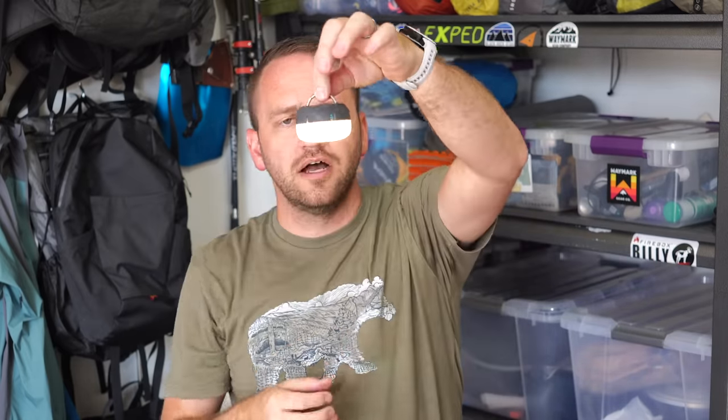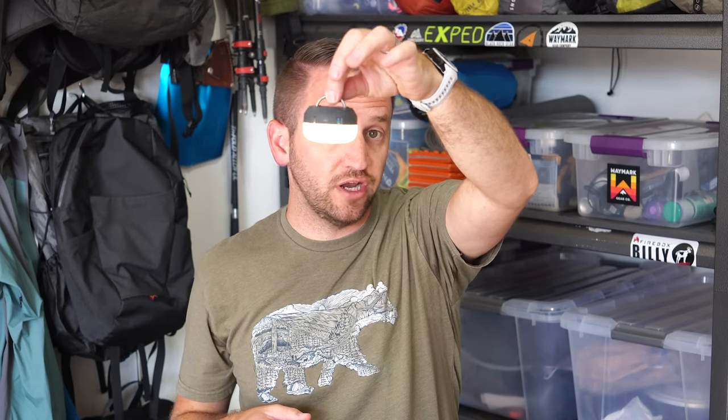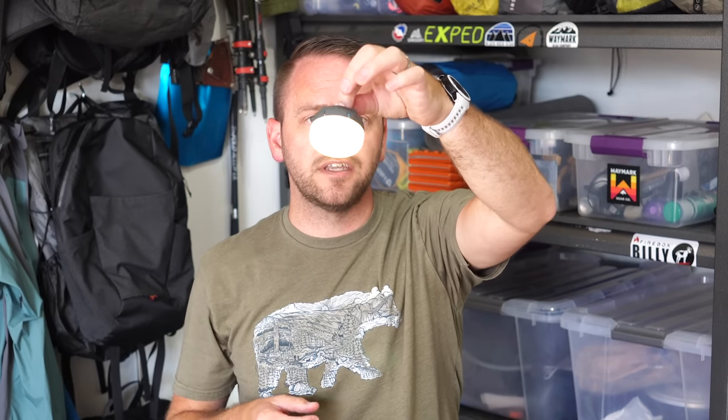The Black Diamond Moji is pretty tiny. It has little hooks at the top that allow you to loop it through your tent loops so it will hang from anything. I've also hung this from a tree for winter camping where it gets dark a lot earlier in the day. This is a great lightweight option that still applies in the backpacking realm.